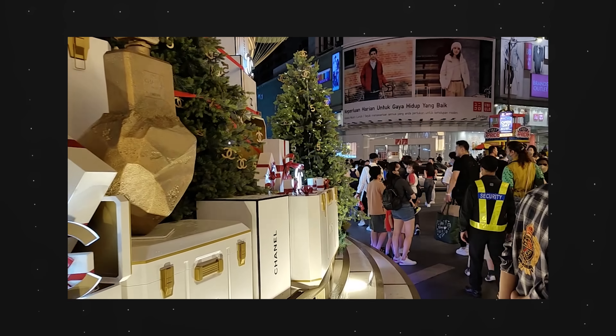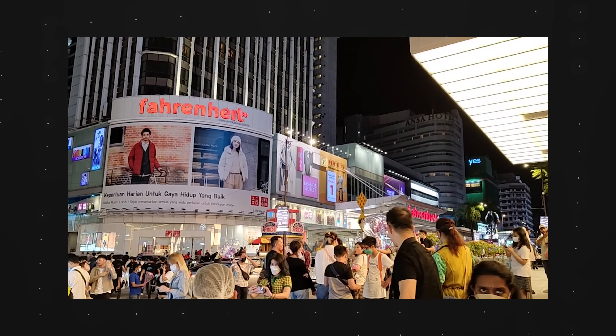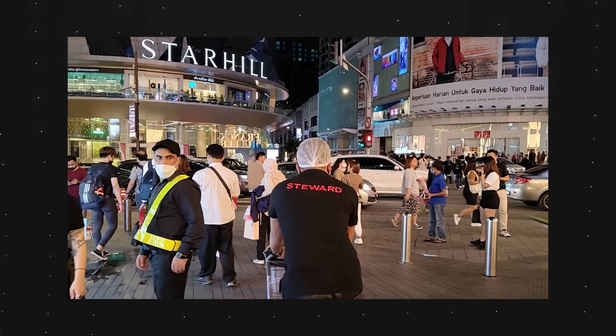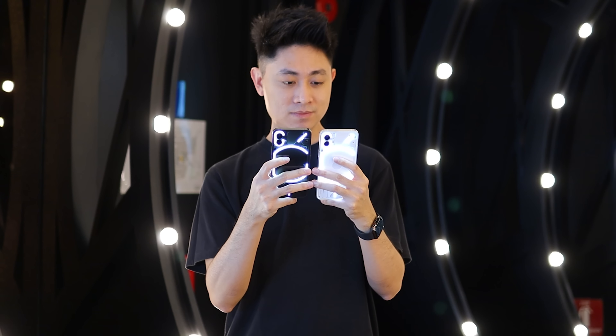The video capabilities are also quite good. The OIS provides basic stabilization, and through updates it has become more stable, so taking videos on the Nothing Phone One is getting much better. Overall, the camera experience is much improved compared to four months ago when it was first launched.